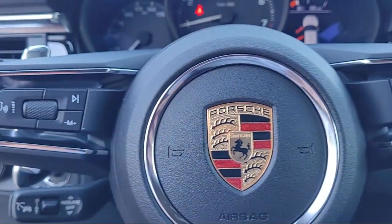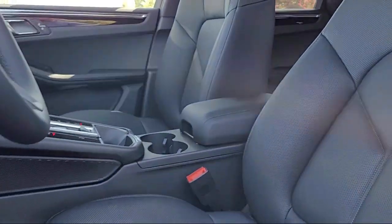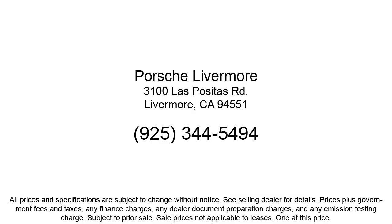Our customers are the lifeblood of our business, so we go the extra mile to make sure that every guest has the best possible shopping experience. Give us a call or stop by Porsche of Livermore today.